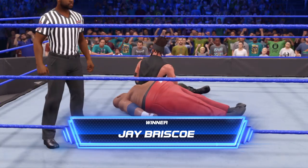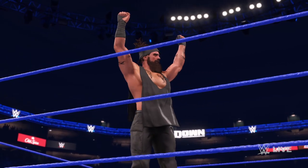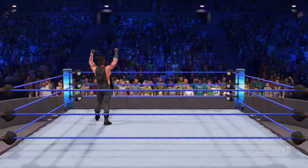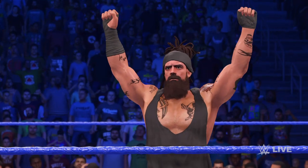That is a huge win here tonight. Here is your winner — Jay. A strenuous victory here tonight. He is definitely a superstar to watch in the weeks to come. That was a spectacular performance.